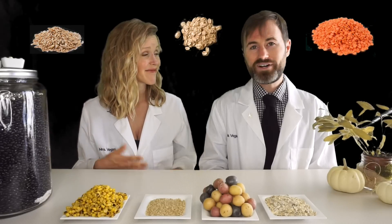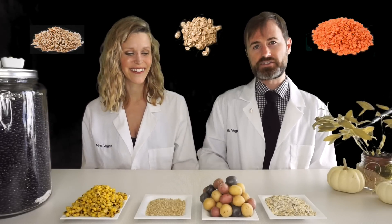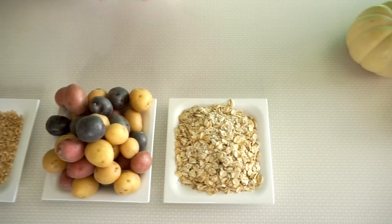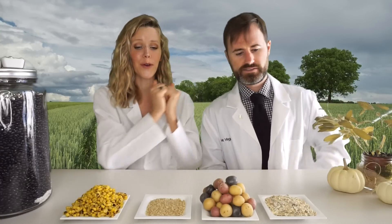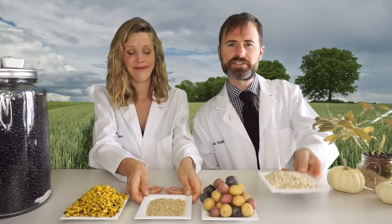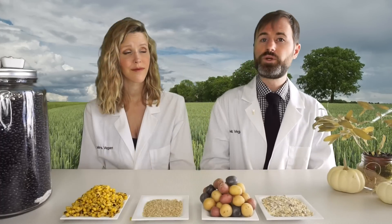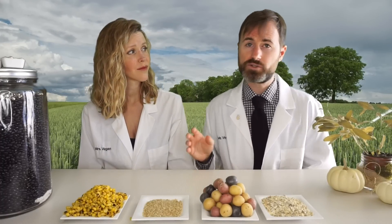So 80,000 calories over nine months is about 300 extra calories a day. What does that look like in starches? 300 calories of corn, 300 calories of rice, 300 calories of potatoes, and 300 calories of oats. Is this eating for two, or is this a snack or a side dish? This is like two bites for me.